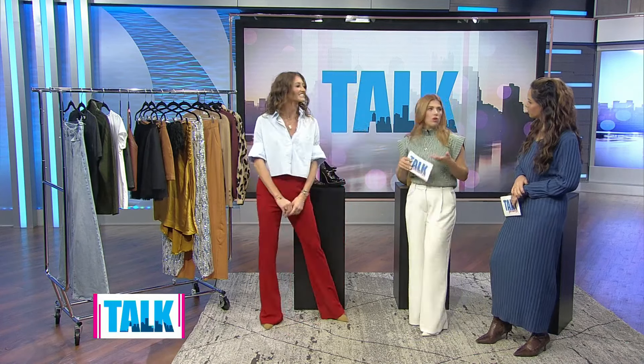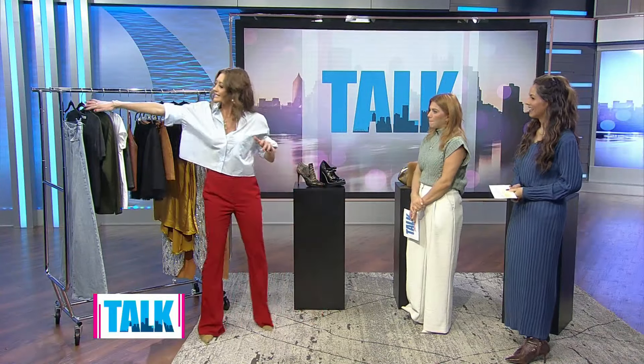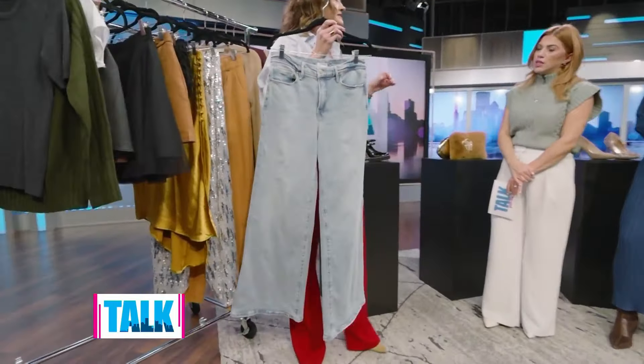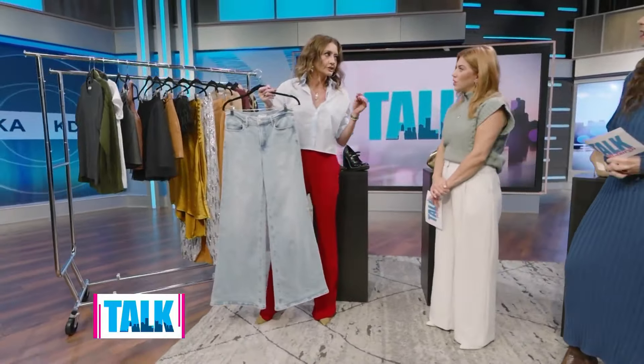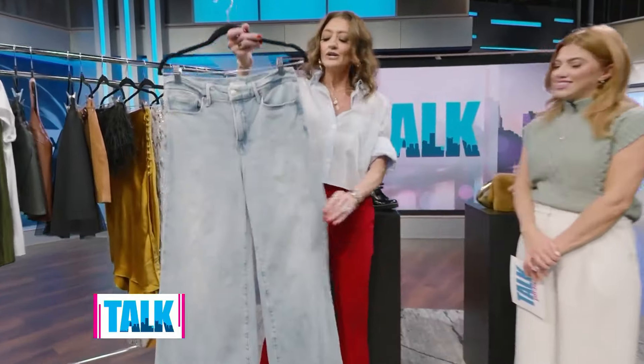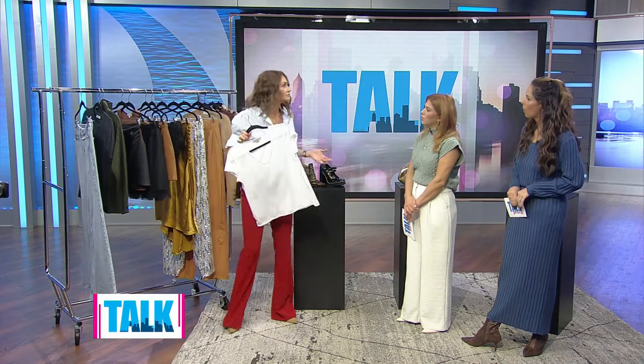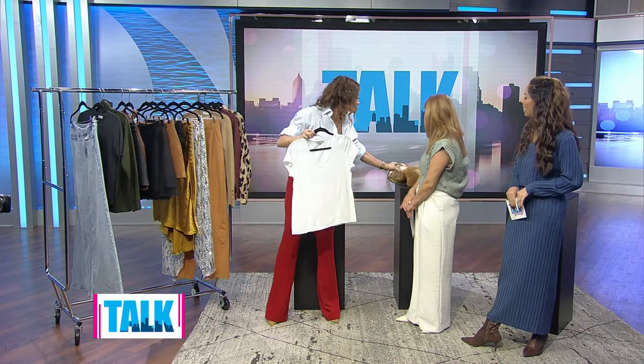For more casual events — a cookie exchange or a school event where you want a little glamour but need to tone it down — start with a pair of wide-leg jeans, because that's what's in right now. We are no longer in the skinny jeans era. Something like these by Good American — they're in stock and current. Even if you're a t-shirt and jeans kind of woman, lean into an accessory.